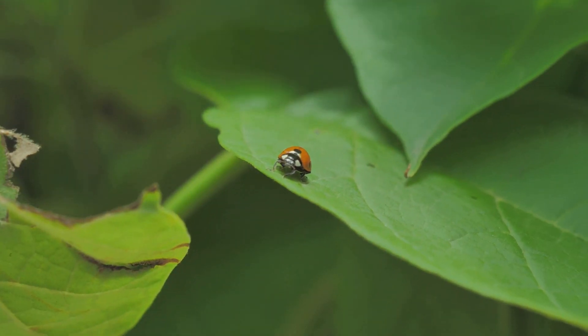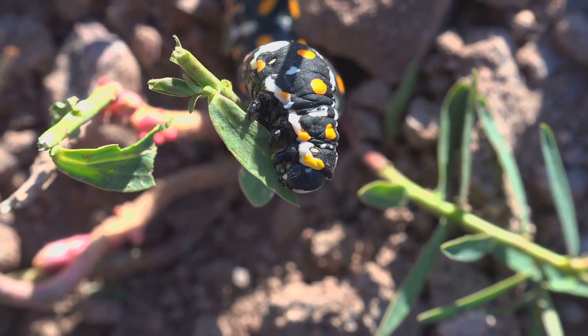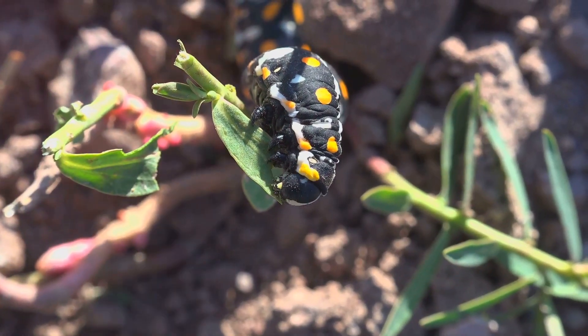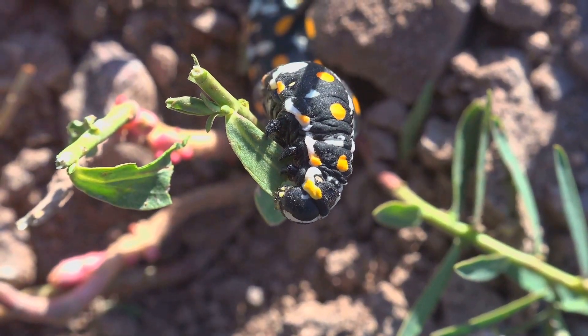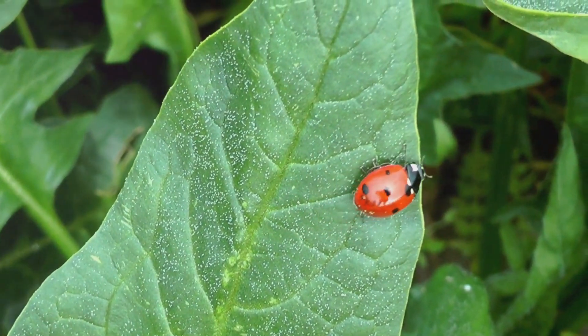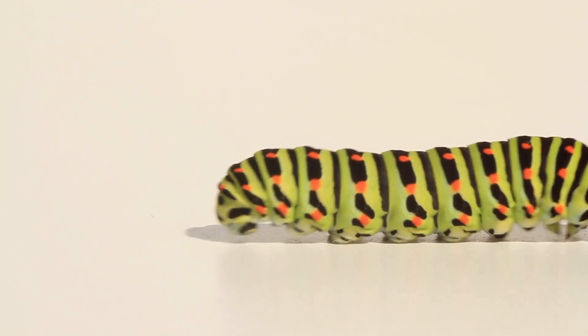They might not resemble the adult ladybirds we're familiar with, but they're equally as important. For the next two to three weeks, these larvae will do nothing but eat, growing rapidly until they're ready for the next stage of their life. This is where the magic really happens. The larvae will attach themselves to a leaf or stem, their bodies hardening into a protective skin. This is known as pupation, a process during which the larvae transform into their adult form.